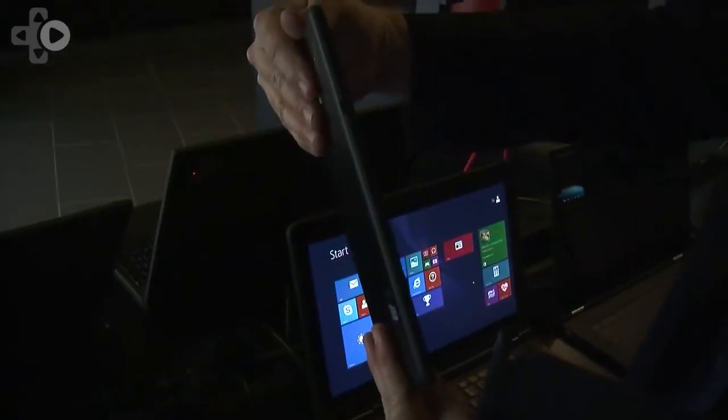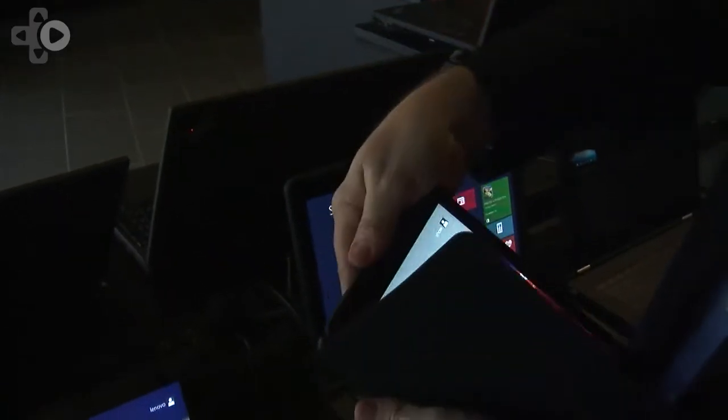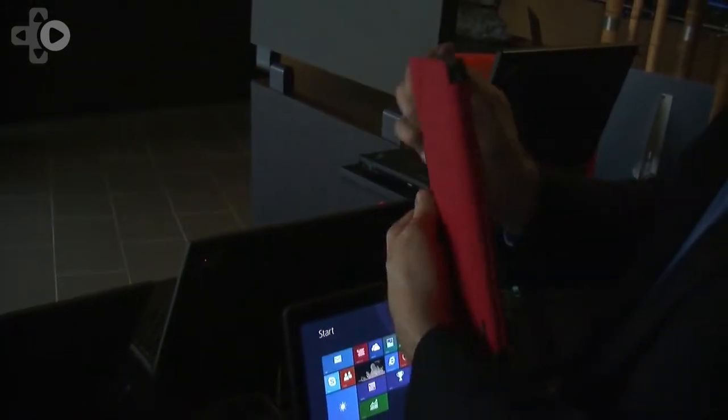This is a 250-point sensitivity digitizer pen full function tablet. This is a full version of Windows 8.1, not an RT version or a smaller version, but everything you want to do on a Windows PC, but in a 10-inch form factor.